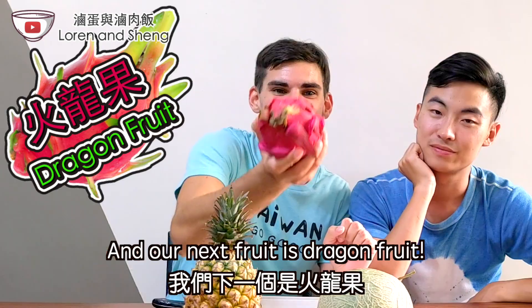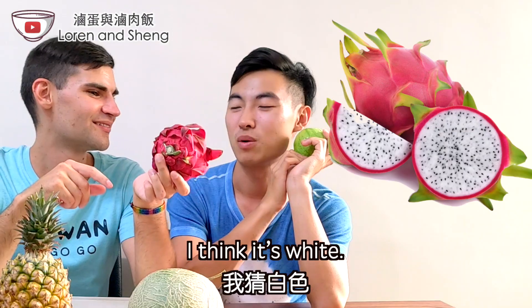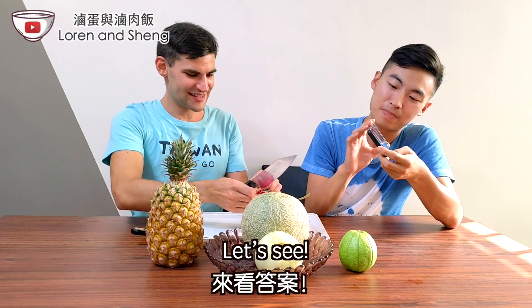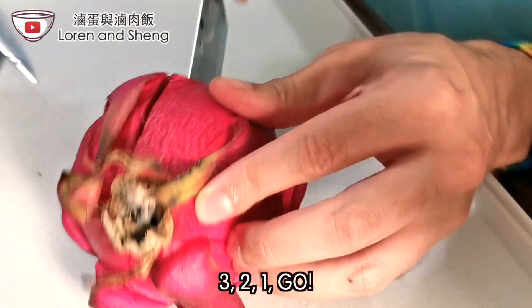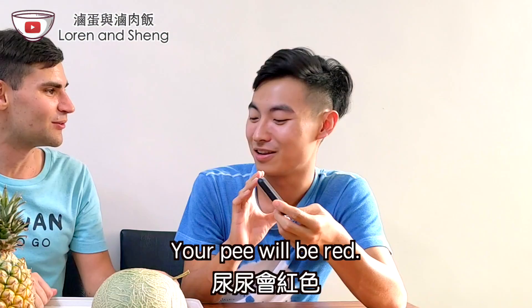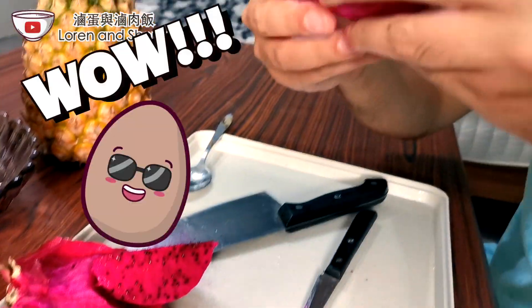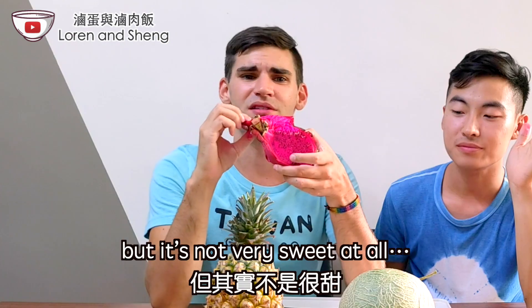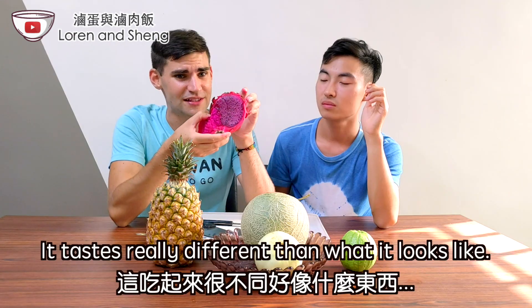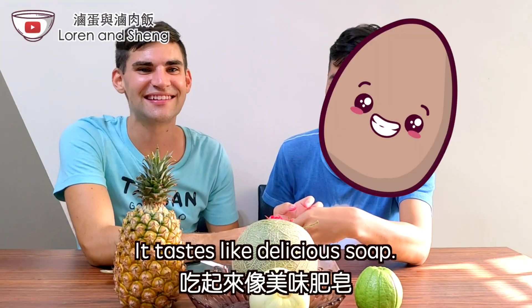Our next fruit is dragon fruit. Some of them are red inside and some of them are white. I think it's white — I think it's red. Let's see... three, two, one — it's red! It makes your pee red the next day. It looks like it's really sweet but it's not very sweet at all. It tastes really different than what it looks like — it tastes like delicious salt.